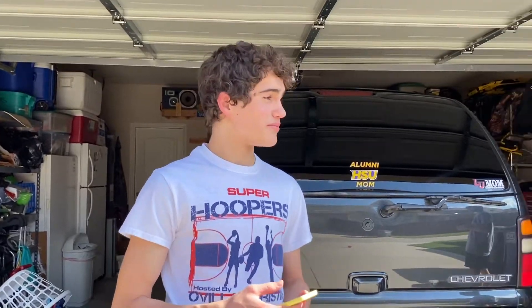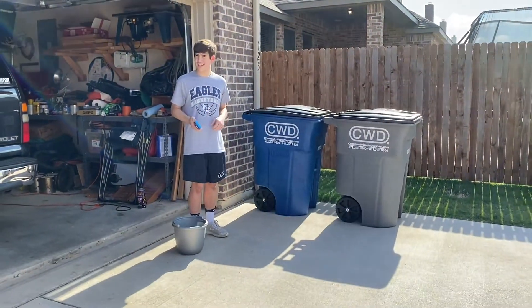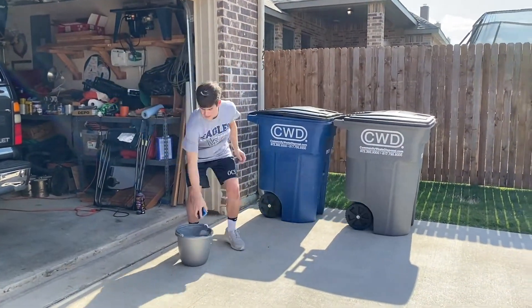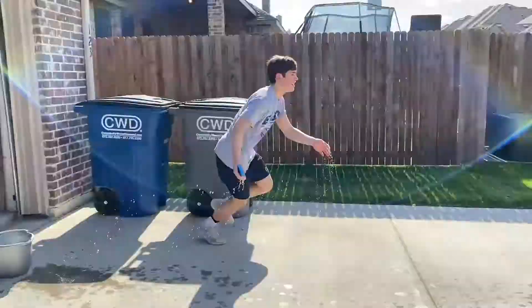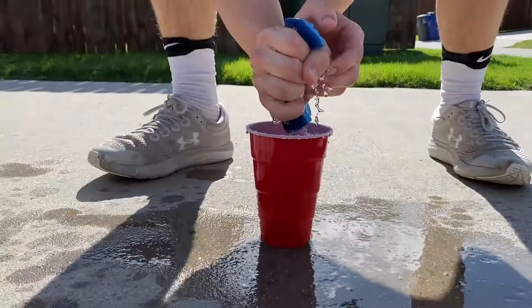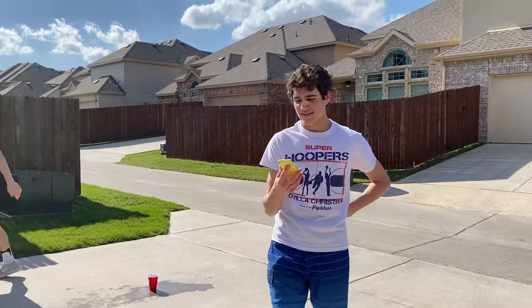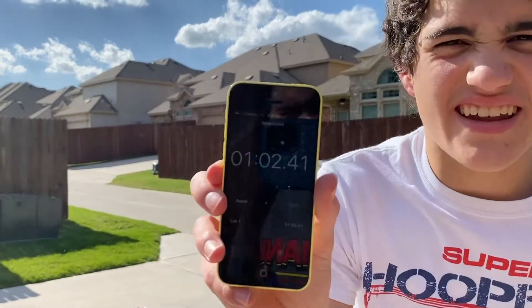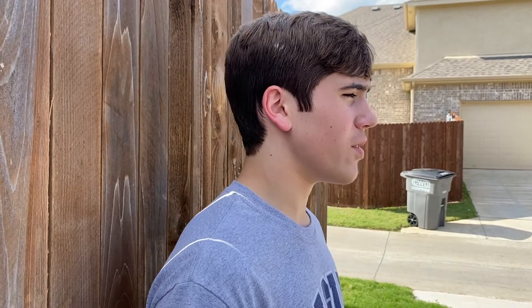Now let me show you how it's done. I'm the timer. Noah, you can start when I say go. Ready, set, go. Wow, that was a fast time — one minute and two seconds. Since I finished in a minute and two seconds, I get five points.